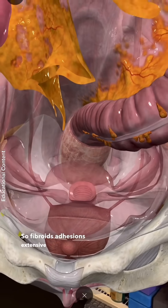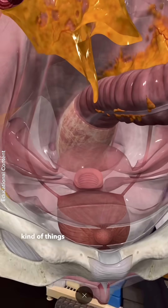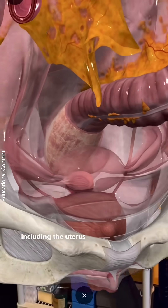Conditions like fibroids, adhesions, extensive endometriosis, and adenomyosis — those kinds of things where they're going to have to go in and actually remove a lot of tissue, including the uterus.